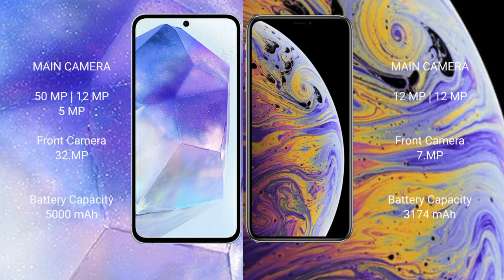The Samsung Galaxy A55 features a triple rear camera setup: 50MP + 12MP + 5MP, and a 32MP front camera. The iPhone XS Max features a dual rear camera setup: 12MP + 12MP, and a 7MP front camera.